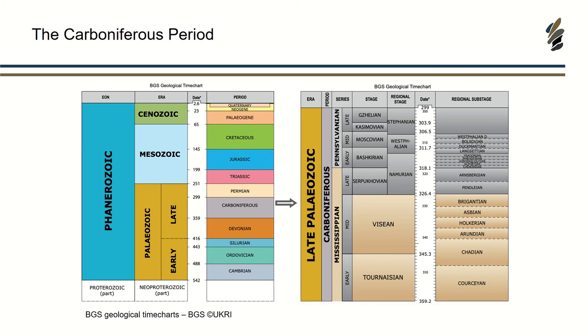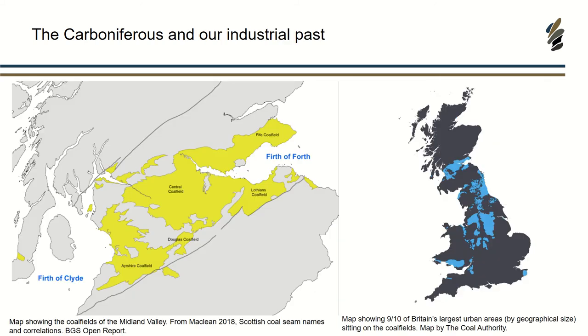The Carboniferous period extended from about 360 million years ago to about 300 million years ago. At this point it's really interesting because of our geological setting — Scotland was near to the equator. This period of time was really exciting in terms of fossils and evolution. We had tetrapods moving on to land, which is really exciting. But what I'm going to start by talking about first is coal.